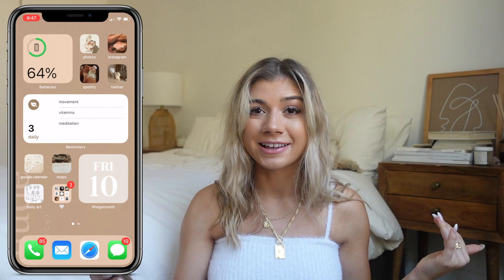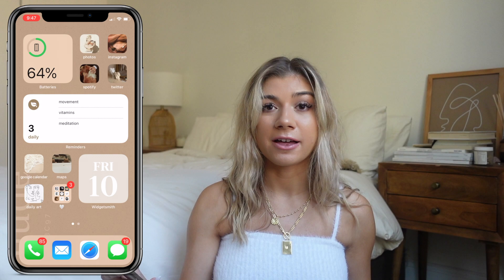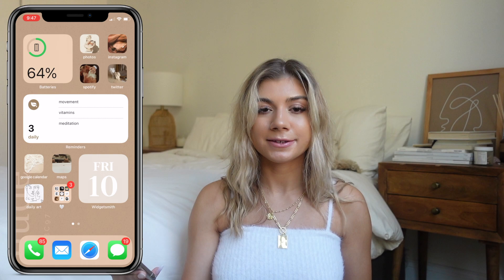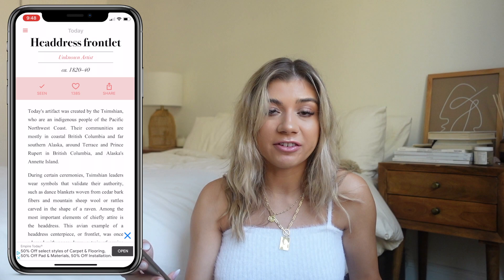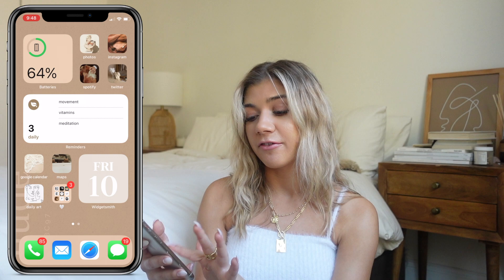Down on the left side I have Google Calendar, which I use non-stop — I live by it. If you want me to do a walkthrough of how I use Google Calendar, let me know in the comments and I'll do that soon. Then I have Google Maps. And I have this app called Daily Art which shows you a piece of art every day with a little description — you can favorite it. I don't use it as much as I used to but it's really nice.